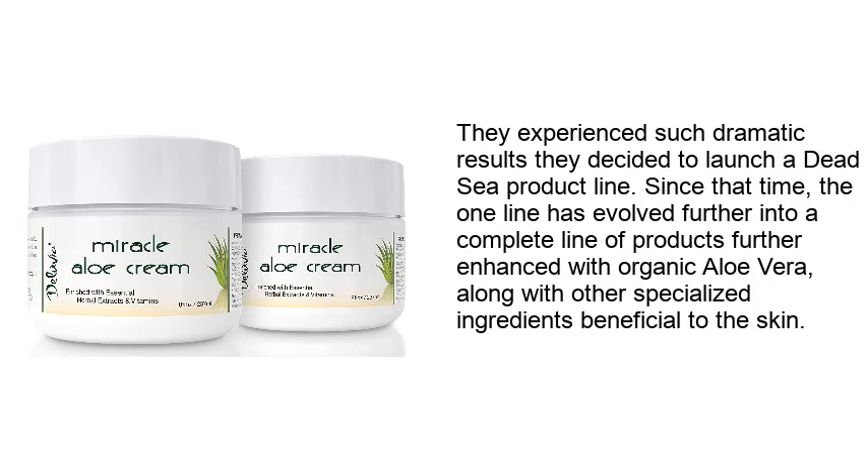Since that time, the line has evolved further into a complete line of products further enhanced with organic aloe vera, along with other specialized ingredients beneficial to the skin.